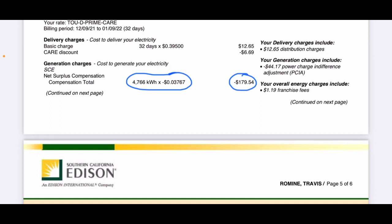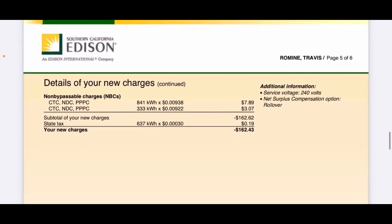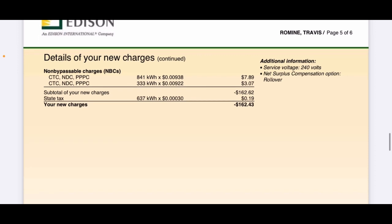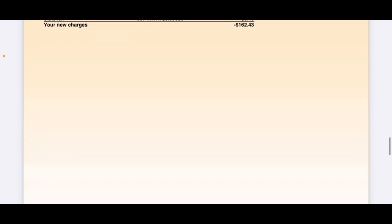This month's connection fee was around $17, so they subtracted that from the $179.54, which is why you see the credit of $162.43. So over the entire year I didn't pay for any electricity — they owe me instead of me owing them. That was the plan of getting solar, and it all worked out.